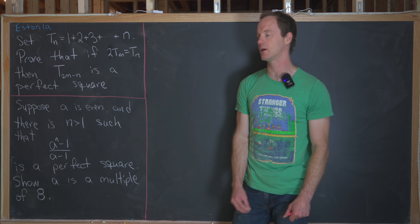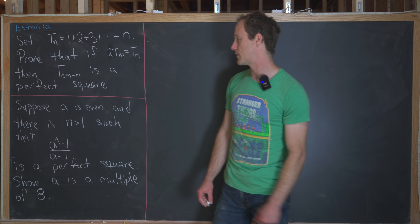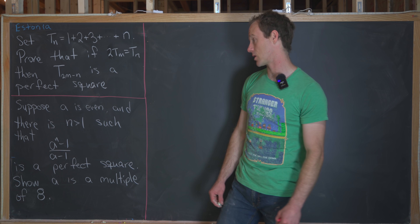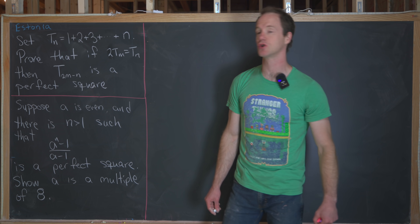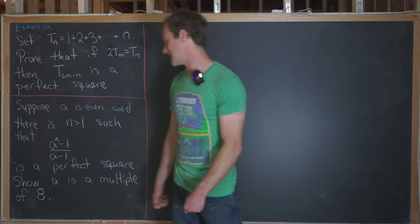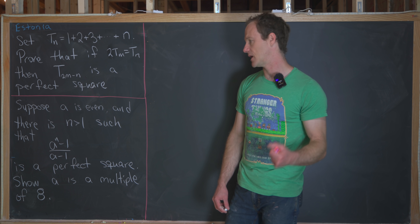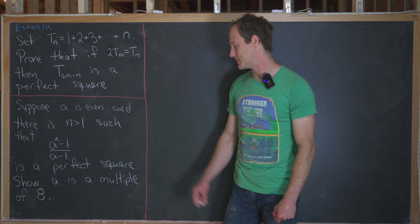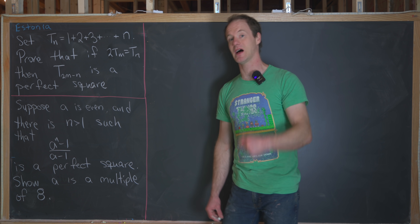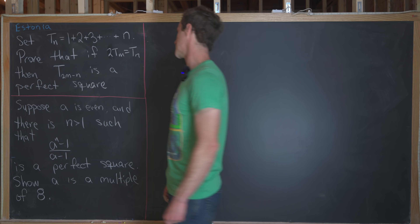Now we're ready to look at the second problem. We want to suppose that we have an even number a such that it may be paired with a positive integer n strictly bigger than 1, such that a to the n minus 1 over a minus 1 is a perfect square. We want to use that to show that a must be a multiple of 8 — so the evenness, along with this condition, implies it's a multiple of 8.